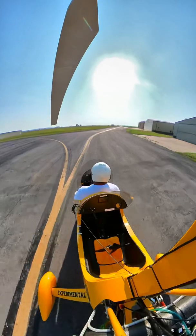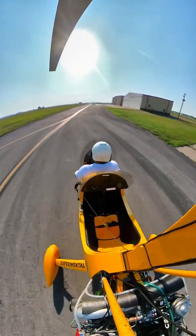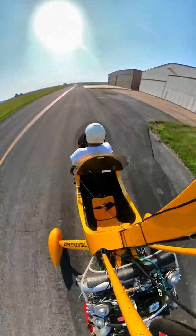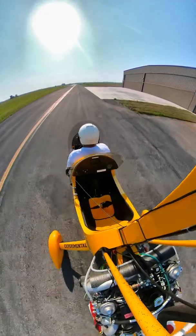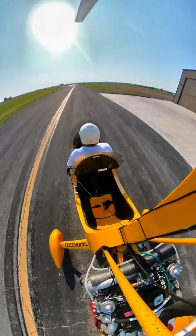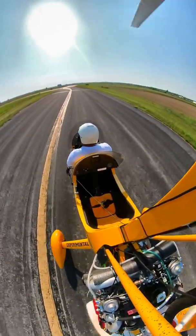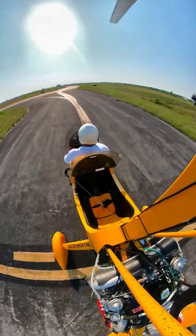Winds are out of the south, so we'll go out here and use runway 20. We'll spin the rotor up on the way out. Cape Girardeau traffic, experimental 567 Charlie Charlie, departing runway 20.